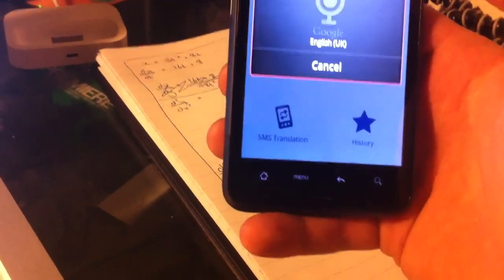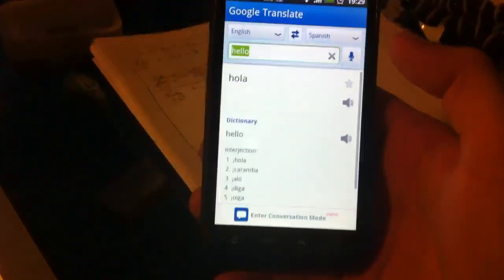Hello! It's picked it up as 'hola', which is correct, obviously.